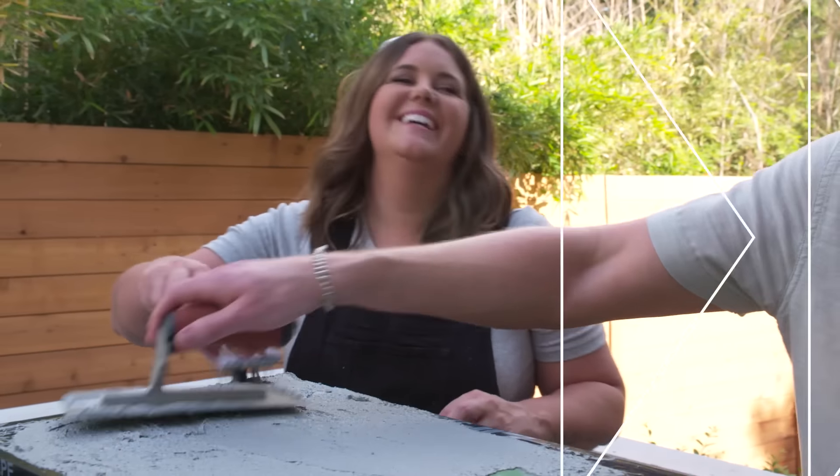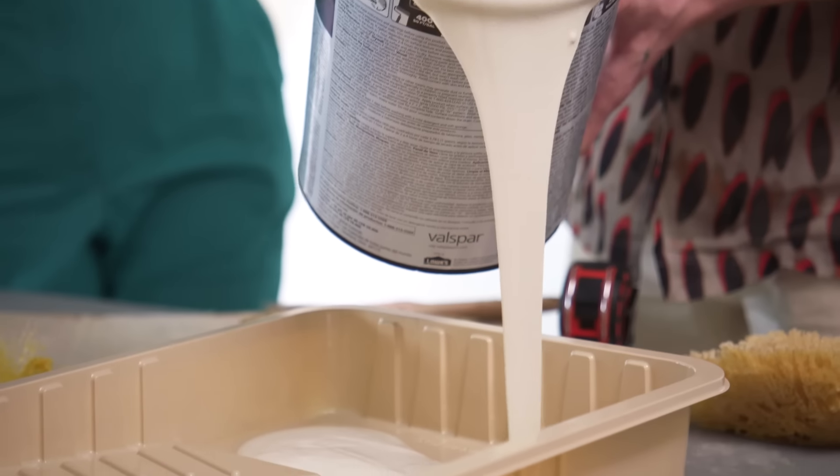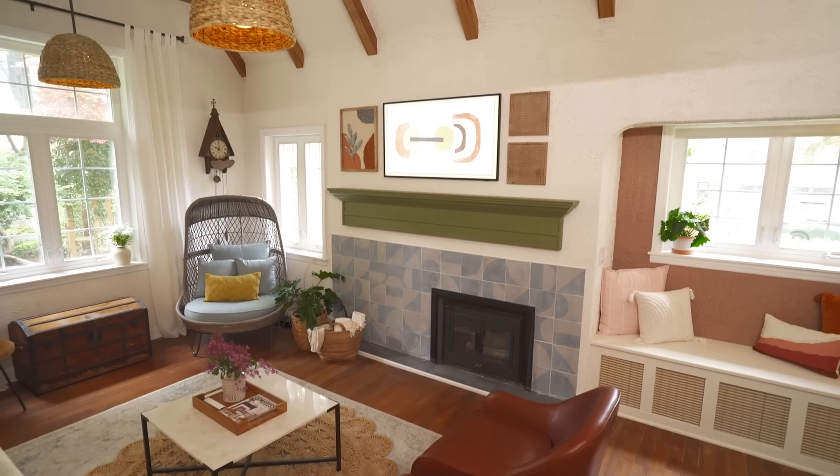Creating a home with great style isn't as hard or expensive as you might think. Get ready, we're about to start a trend. Give me one weekend, I'll give you five projects, and we'll completely transform your space into a house of style.